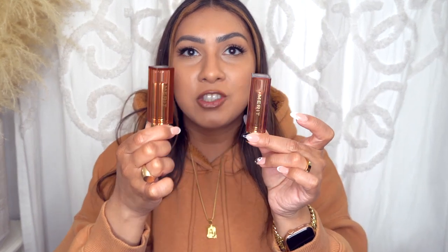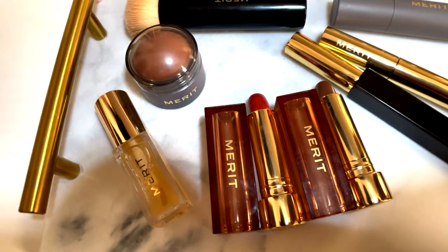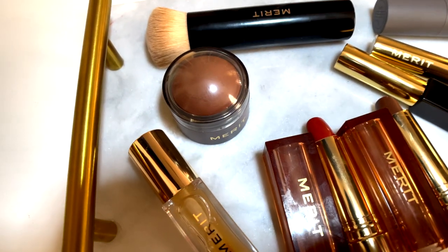They did send me over two of their new lipsticks — these are their new Signature Lip lightweight lipsticks, and they are so cute. Look at the packaging — I love it! They also sent over some more makeup that I have used in the past.